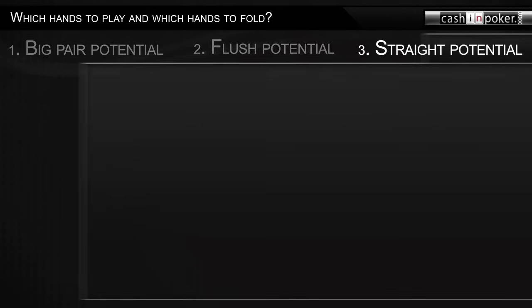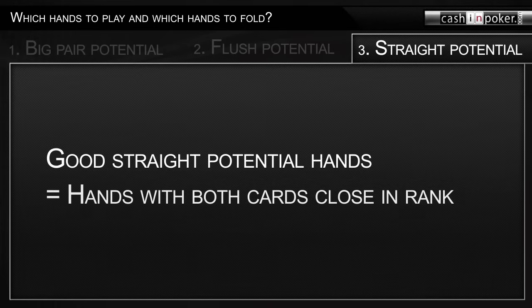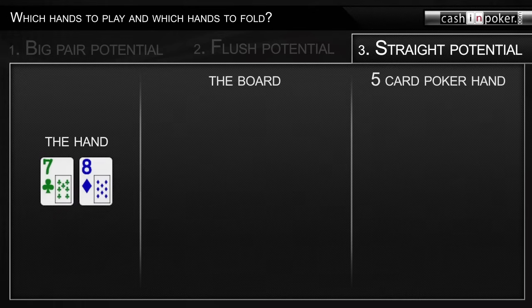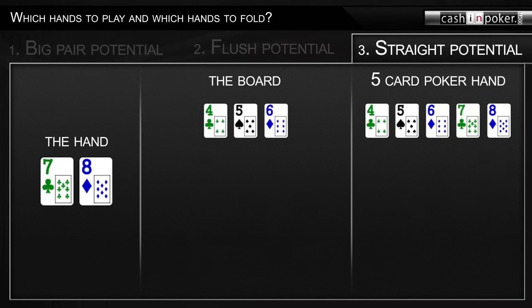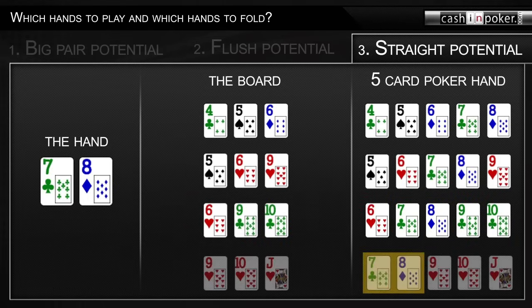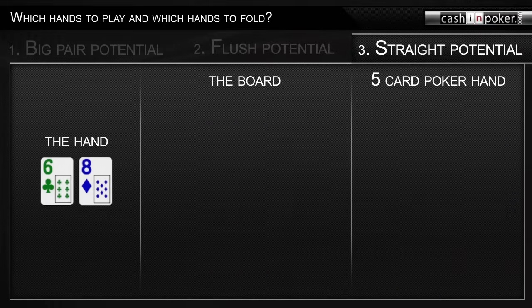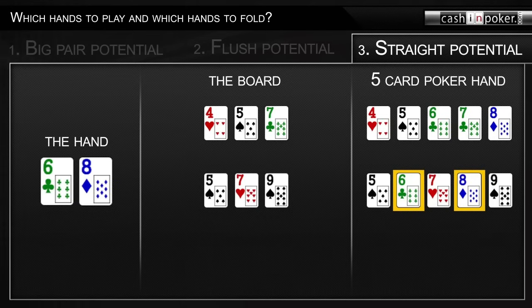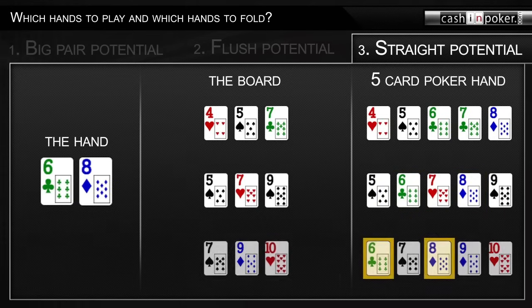Hands that have good straight potential are hands with two cards close to each other in rank — the closer the rank, the better. For example, seven-eight has very good straight potential because you can make four different straights: four-five-six-seven-eight, five-six-seven-eight-nine, six-seven-eight-nine-ten, and seven-eight-nine-ten-jack. Six-eight also has good straight potential, but not as good as seven-eight — you can make three different straights: four-five-six-seven-eight, five-six-seven-eight-nine, and six-seven-eight-nine-ten.